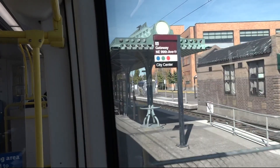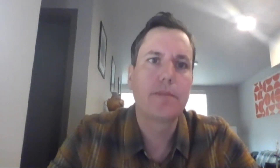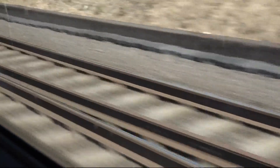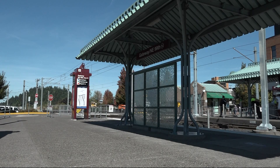Crews are going to be resurfacing about 5,600 feet of rail on the MAX red line between PDX and Gateway Transit Center. When somebody gets off at the Gateway Transit Center and makes their transfer, there will be a bus waiting for them.